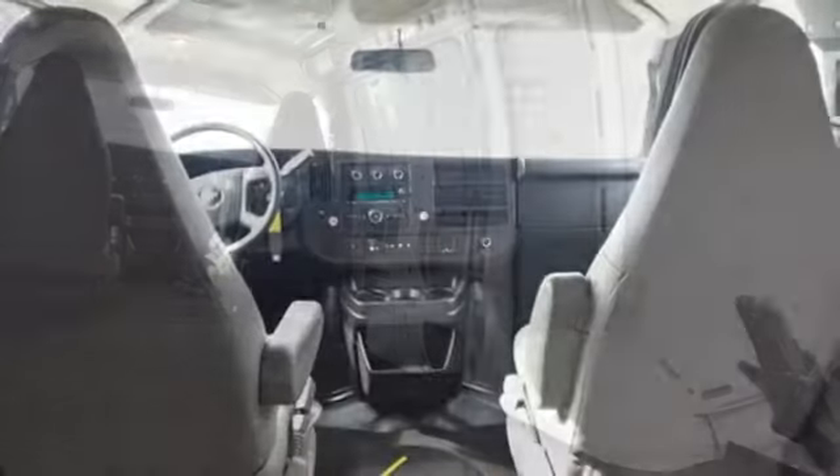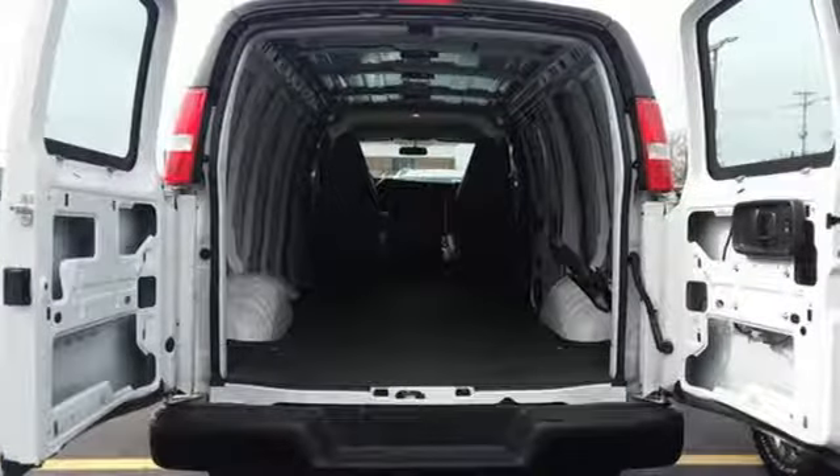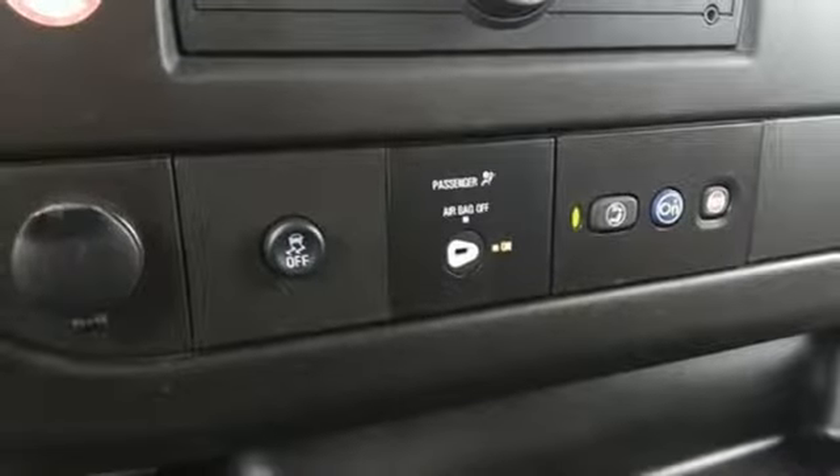It comes nicely equipped with features you'll love: auxiliary audio input, Wi-Fi hotspot, air conditioning, smartphone wireless charging, automatic transmission, and gas pressurized shocks.